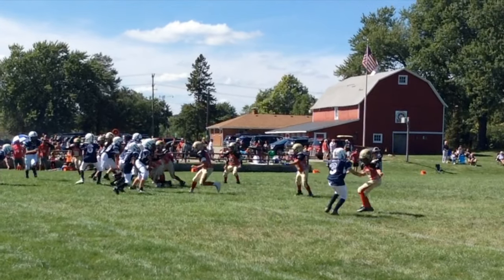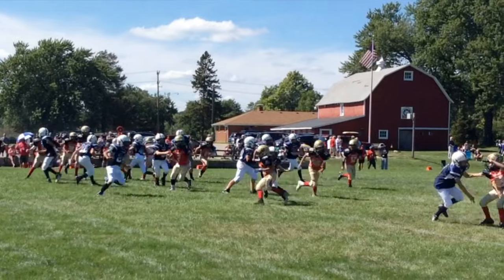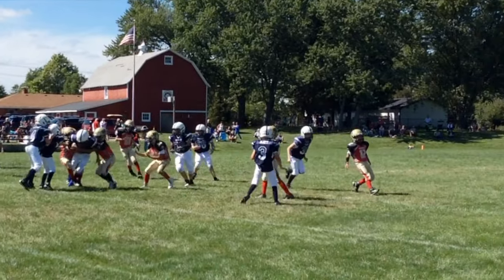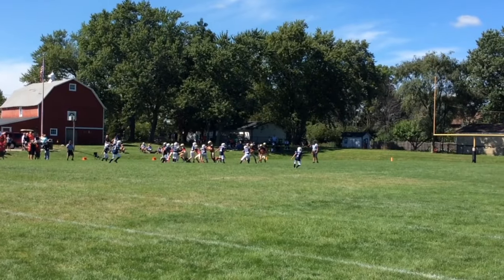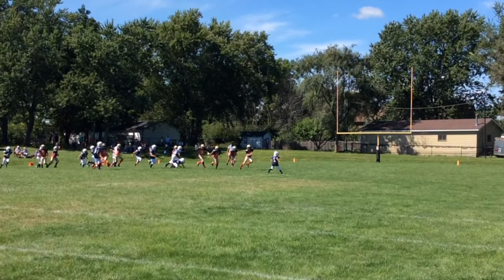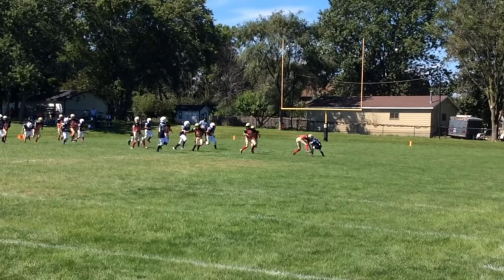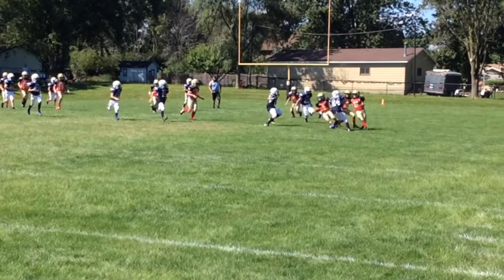Well, not all blocks are done to perfection. Here out on the far right he gets his. He gets back up and gets in on the tackle.